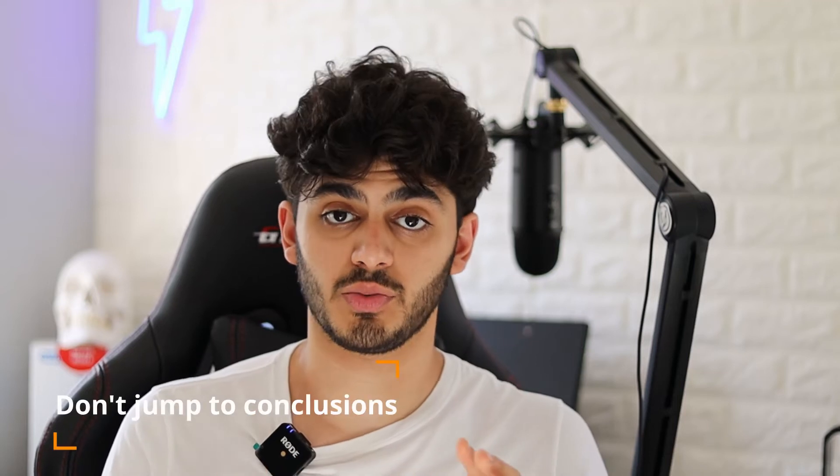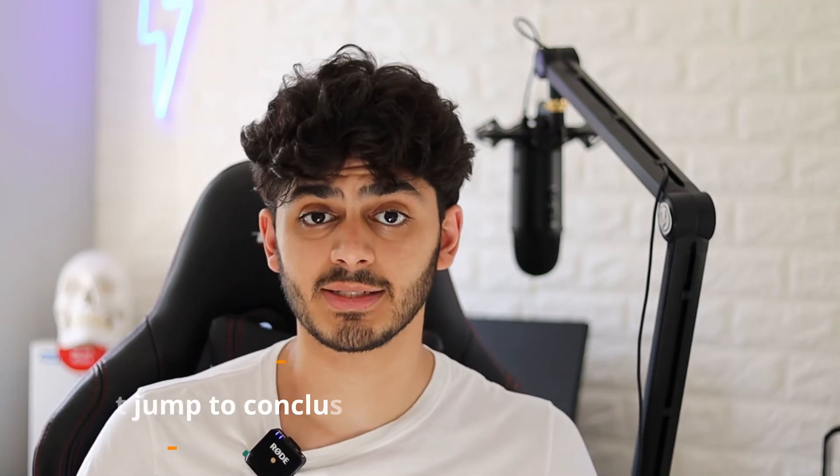My last tip is to make sure that you don't jump to conclusions with your answers. Sometimes you'll be reading through some text and think you know the answer, but don't jump to that conclusion until you've read everything and made absolutely sure your answer is correct. Simply put, read through everything before you make your conclusion. Now I'm going to go through some example questions to help you visualize what to expect in the exam.